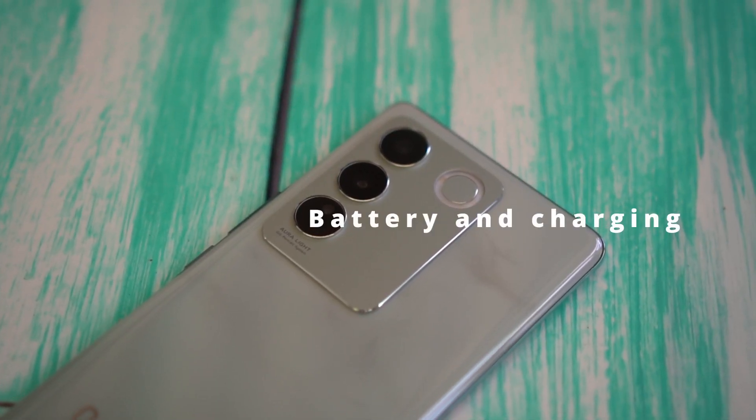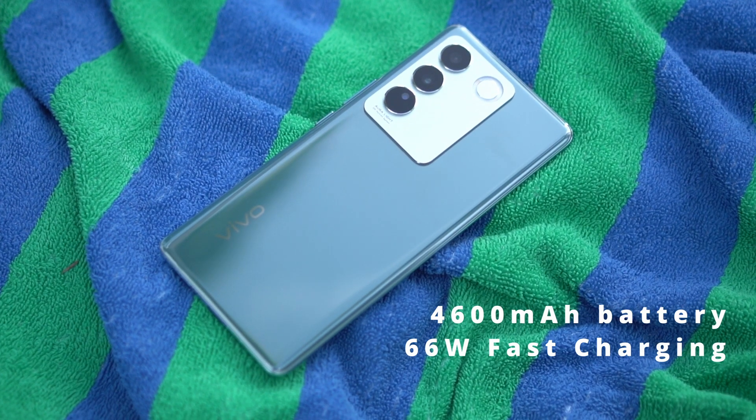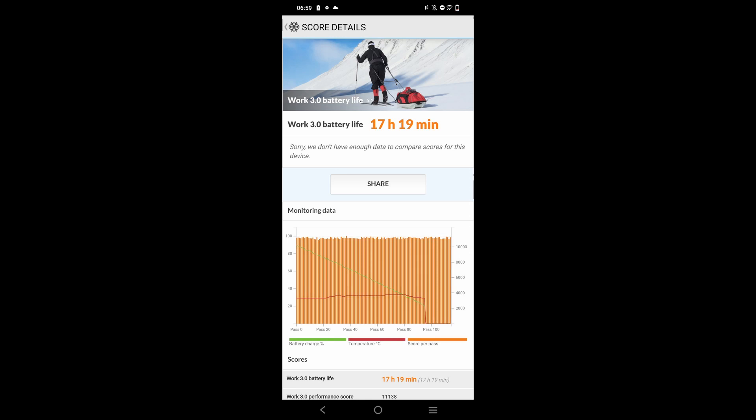Gaming performance is meaningless if battery runs out, but thankfully the Vivo V27 5G comes with a 4600mAh battery and 66W fast charging. The combination of the processor and hardware contributes to a long battery life. In normal usage with gaming, I was getting a full day, sometimes up to a day and a half. In the PCMark Work 2.0 battery test, I scored 17 hours and 9 minutes — one of the longest at its range. Charging to 50% takes less than 20 minutes, so forgetting to charge overnight isn't a big deal.